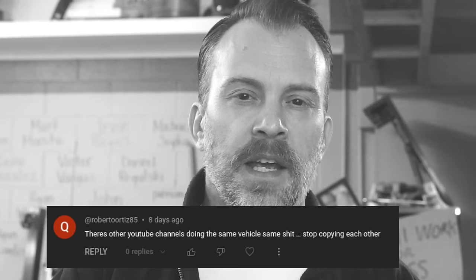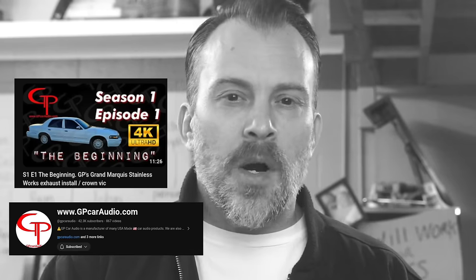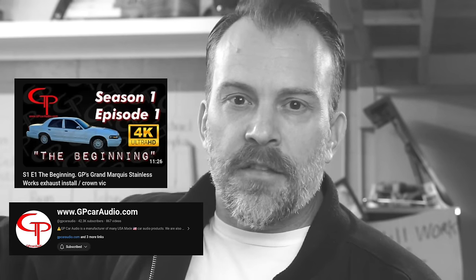An idiot left a comment saying these car audio channels are copying each other — saying I copied the GP car audio YouTube channel by purchasing a grand marquee to build. I've had this grand marquee for 6 months, hiding it and blacking it out in every video since I bought it. GP car audio bought their grand marquee a month ago. Who's copying who? And we've been showing my son's grand marquee since April 2023 — a damn year. GP car audio got their white grand marquee a month ago.